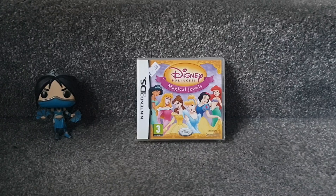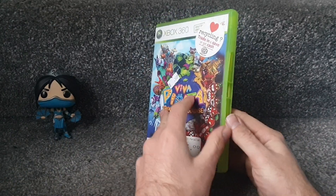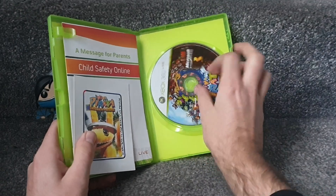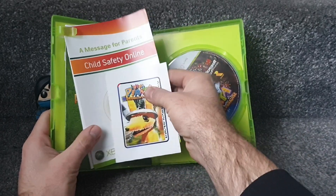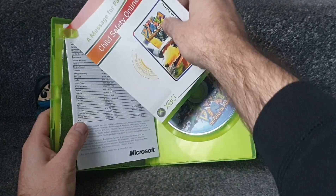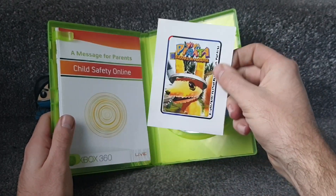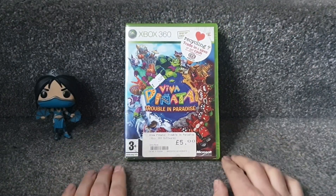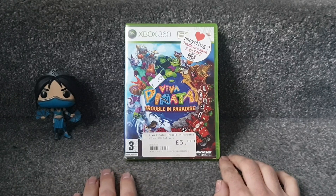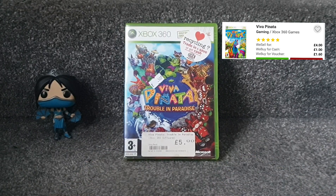From that same charity shop I also left with one Xbox 360 game - Viva Piñata: Trouble in Paradise. I kind of own this already in a bundle box with Forza Horizon 2, but this is a standard individual copy. It's got everything in it - a guide, child safety online leaflet, extra white paperwork and a little card I can't quite identify. It's a fully complete in-box copy. CEX would give £1.60 credit and sell it for £4, so for 50p it's a nice saving.